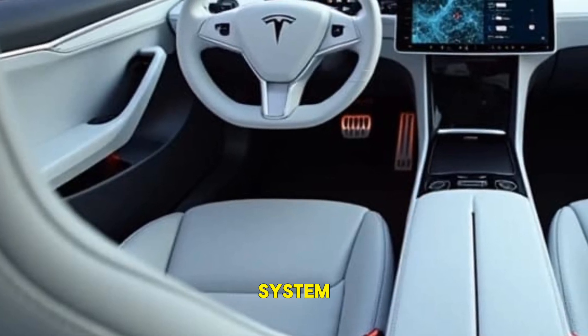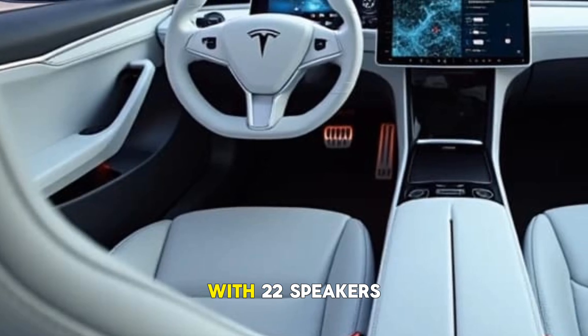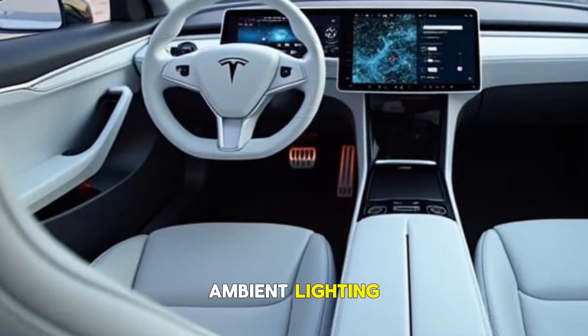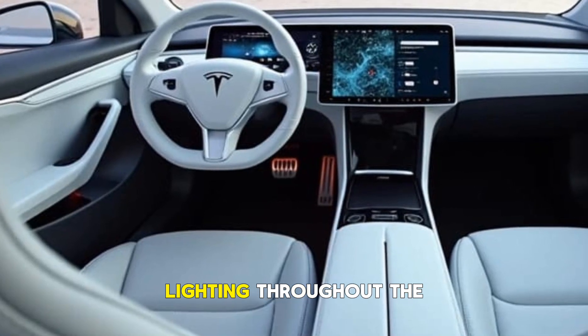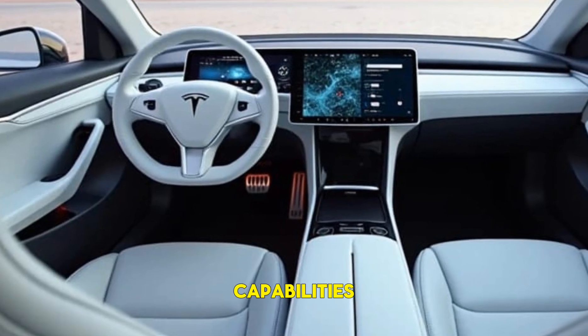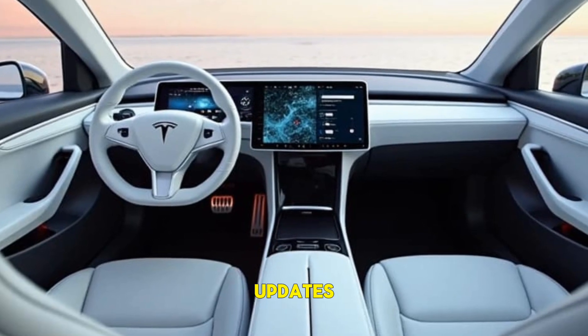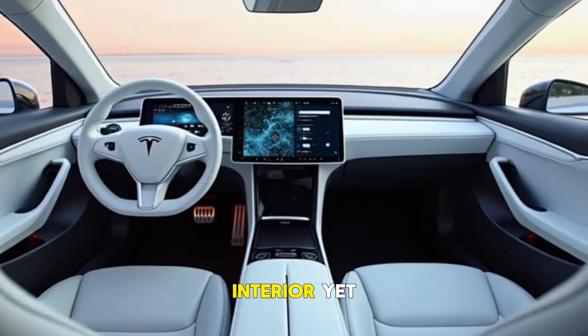An ultra-premium 960-watt audio system with 22 speakers delivers an immersive experience. New customizable ambient LED lighting runs throughout the cabin. With full gaming capabilities, built-in streaming apps, and Tesla's signature over-the-air software upgrades, this is the most advanced Tesla interior yet.